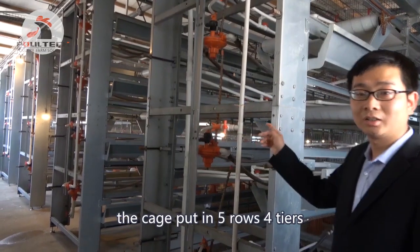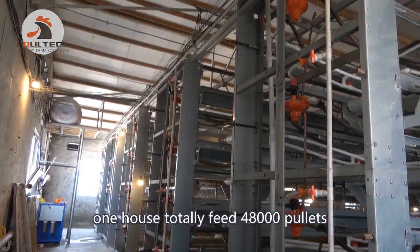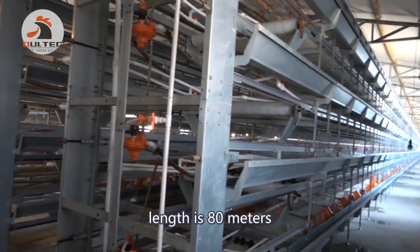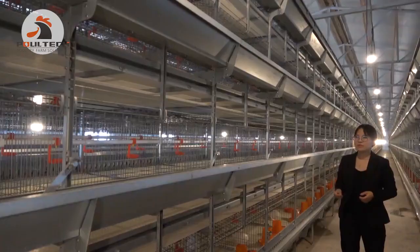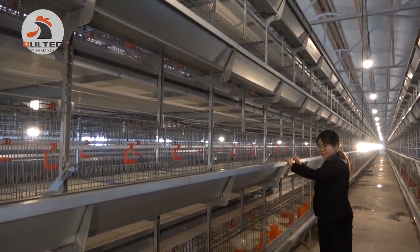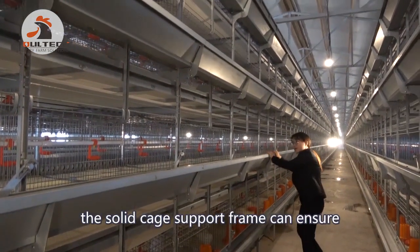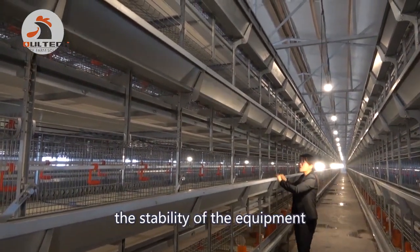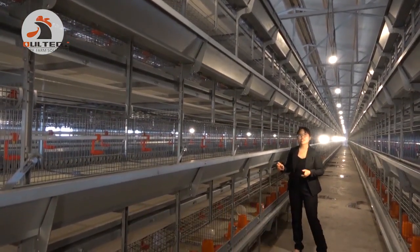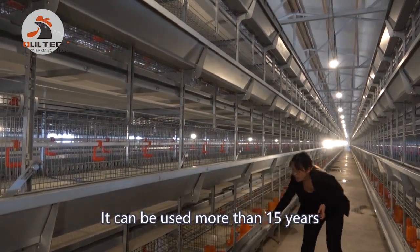The cage is set up in five rows of four tiers. One house totally fits 48,000 birds. The house size width is 50 meters, length is 80 meters. The cage frame structure is made by hot-galvanized steel with full chrome coating. The solid cage support frame ensures the stability of the equipment for a long service life — it can be used more than 15 years.